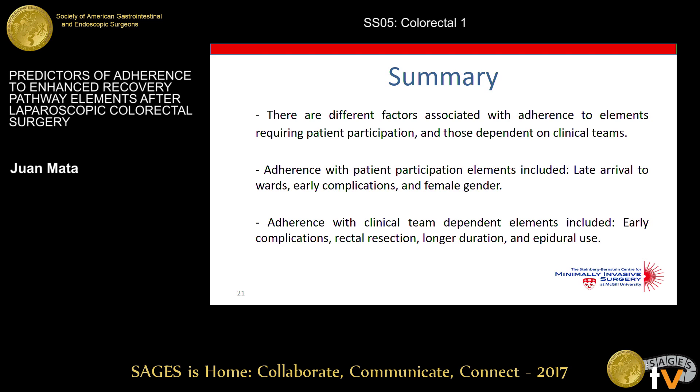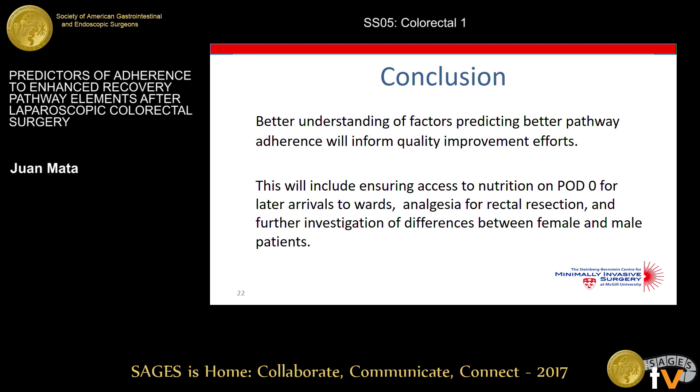In summary, different factors are associated with adherence to elements requiring patient participation versus those dependent on clinical teams. Patient participation adherence was affected by late arrival to wards, early complications, and female gender. Clinical team-dependent adherence was affected by early complications, rectal resection, longer duration of surgery, and epidural use — which predicted higher adherence. In conclusion, better understanding of factors predicting pathway adherence will inform quality improvement efforts, including ensuring access to nutrition on POD0 for late arrivals, optimizing analgesia for rectal resection, and further investigation of differences between female and male patients.